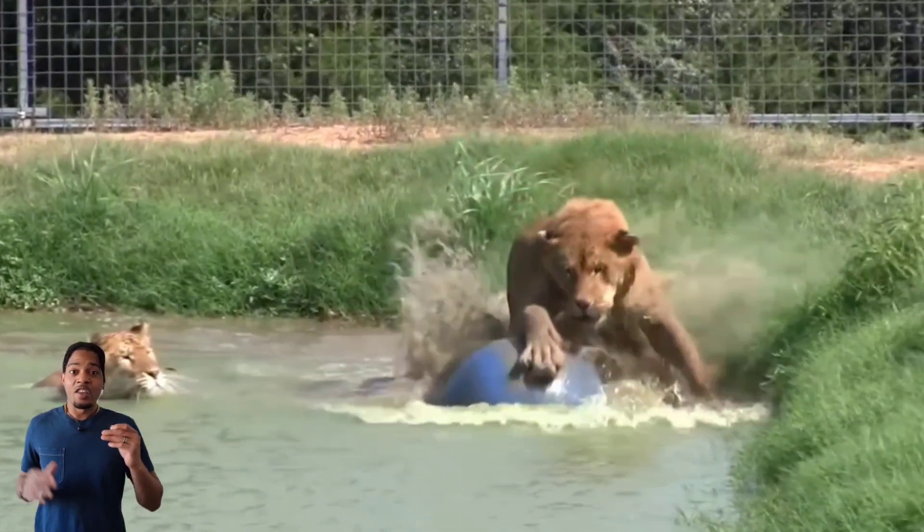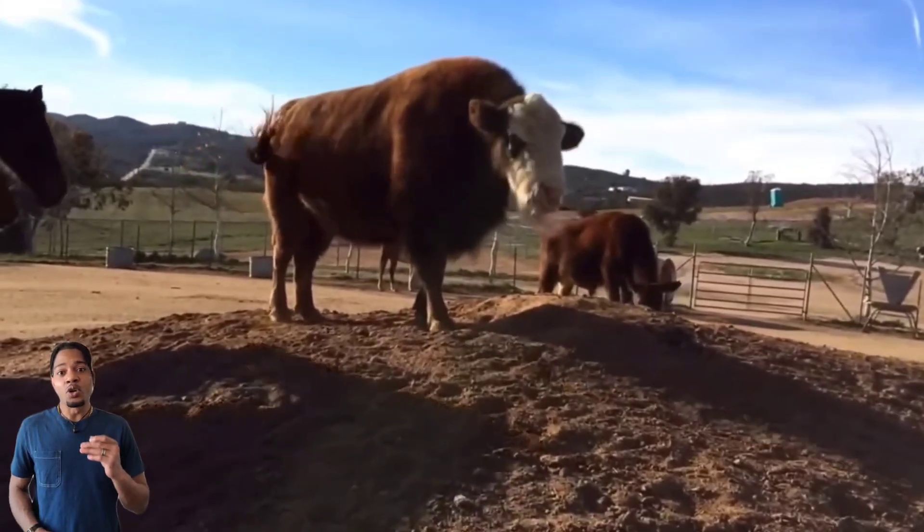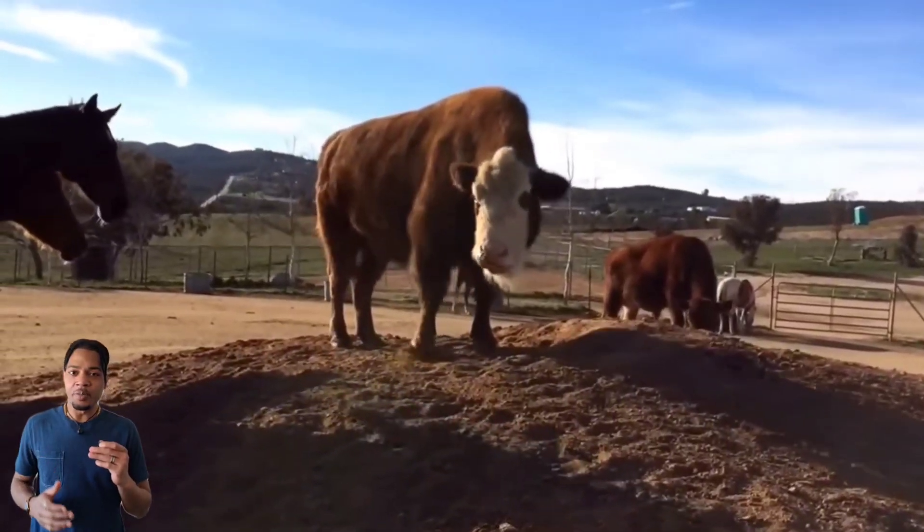DNA splicing and gene editing aside, there are so many hybrid animals in the world and some of these guys will really surprise you.